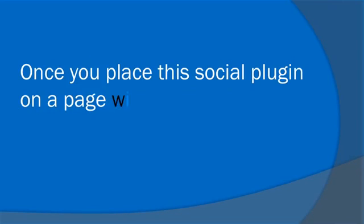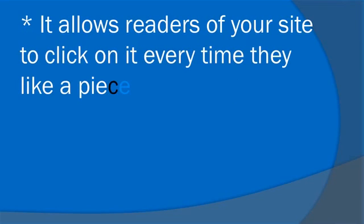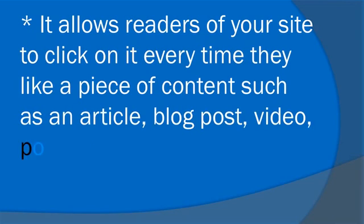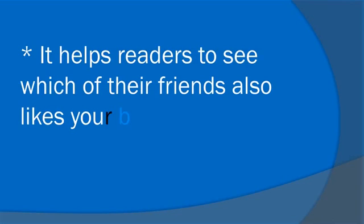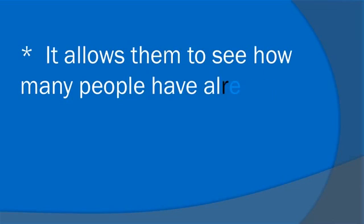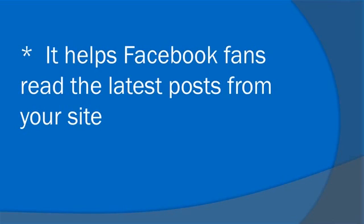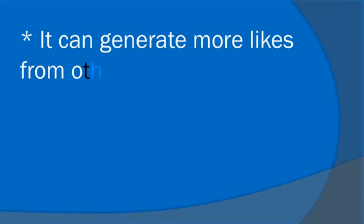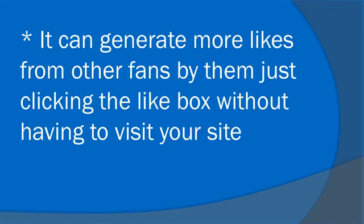Once you place this social plugin on a page within your website, it allows readers of your site to click on it every time they like a piece of content such as an article, blog post, video, poll, etc. It helps readers to see which of their friends also like your business website. It allows them to see how many people have already liked your site. It helps Facebook fans read the latest posts from your site. It can generate more likes from other fans by them just clicking the like box without having to visit your site.